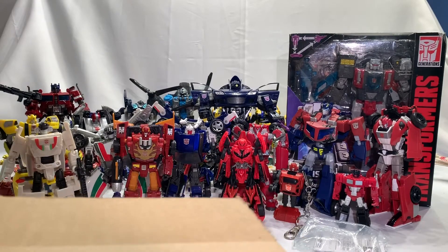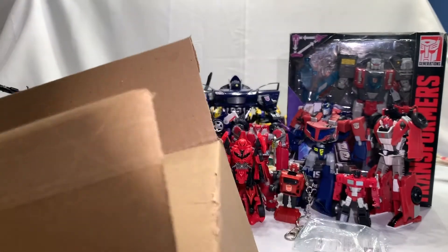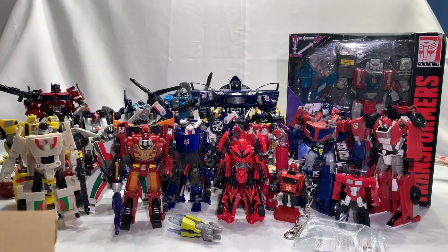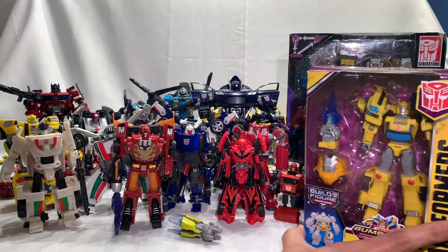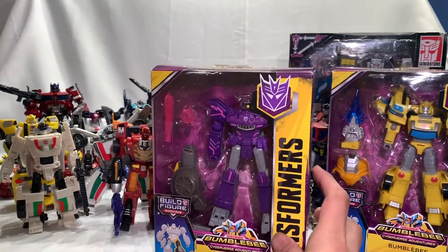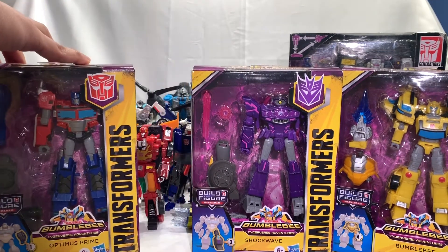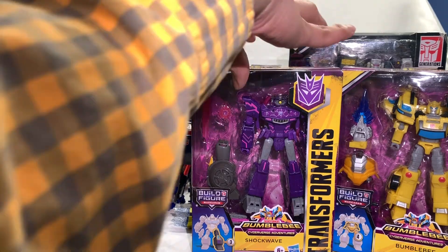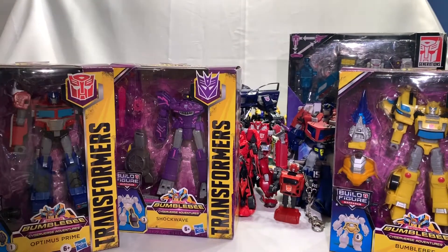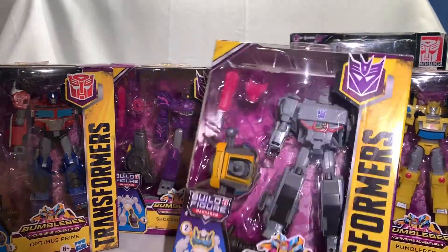Here it is guys — can you guess what it is? Clue: they're deluxe class figures, well most of them are. So I got Transformers Cyberverse Bumblebee, Transformers Cyberverse Shockwave, and Transformers Cyberverse Optimus. Also got one more — basically one of the deluxe class figures from the Cyberverse line.